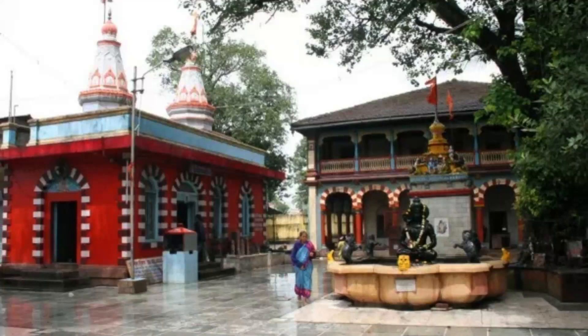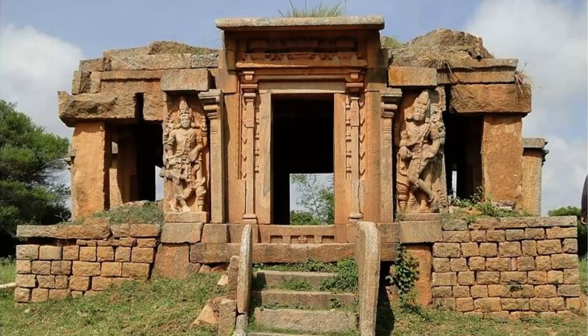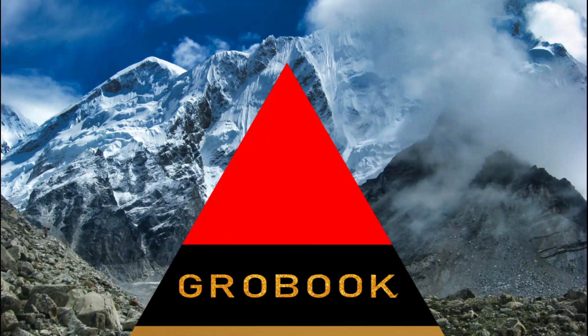Kapileshwara Temple: The Kapileshwara Temple is a beautiful temple located on the outskirts of Belgavi. It is dedicated to Lord Shiva and is known for its beautiful architecture and intricate carvings. The best time to visit Belgavi is between October and February when the weather is pleasant. Thank you for watching, and I will be back with a new video shortly. Stay tuned with Growbook.